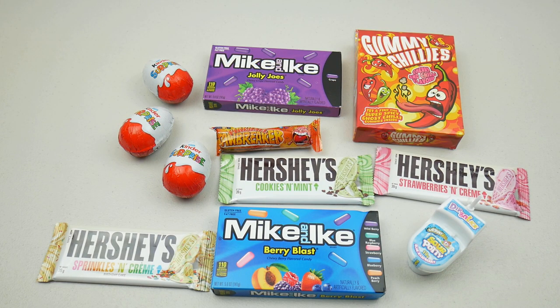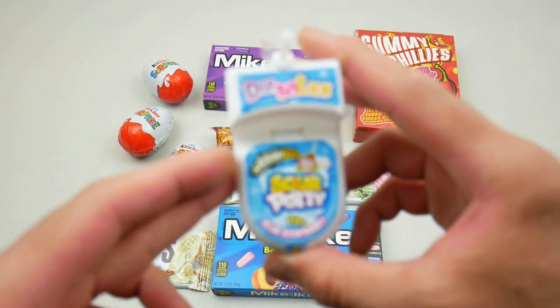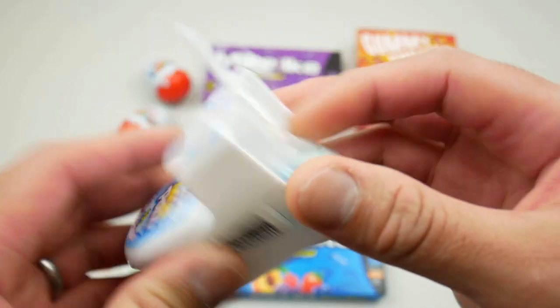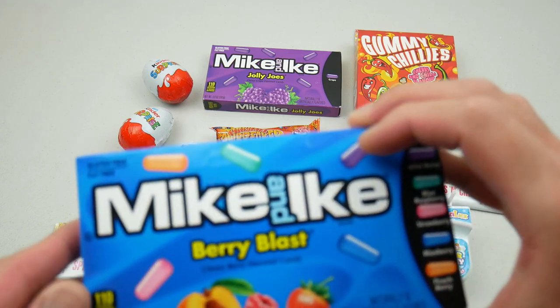Jumper Trooper here, welcome back to my channel. In today's episode it's going to be a random candy tasting. First off I got some Sour Potty candy here in red blue raspberry flavor, and I haven't tried one of these before so it's gonna be very interesting.